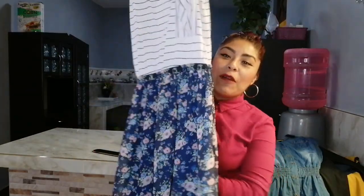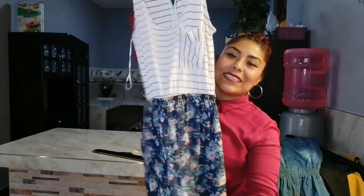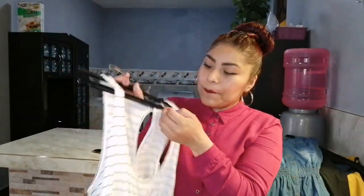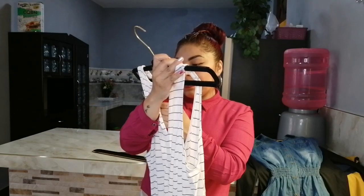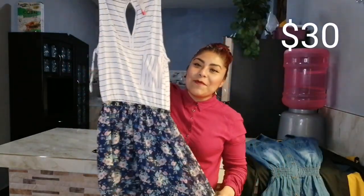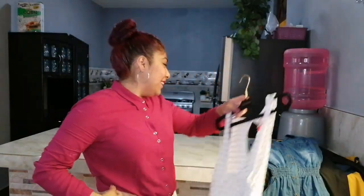La siguiente prenda es también una de las que yo casi no suelo usar, pero cuando la vi me encantó el diseño. Rayadito con sueltecito abajo. Es la primera vez que voy a probarme un estilo de este tipo. Esta es de la marca Bershka en talla S, talla 26 mexicano. Este vestidito me costó 30 pesos. Es de buena marca y a muy buen precio.